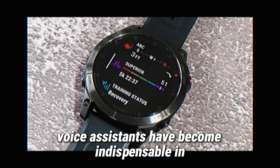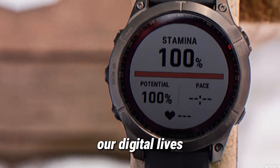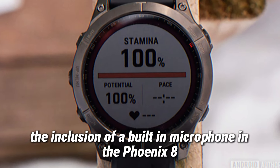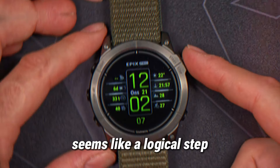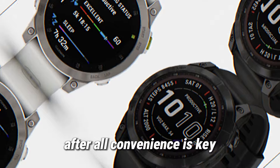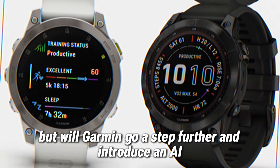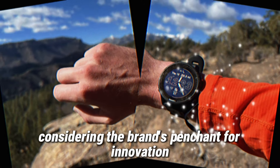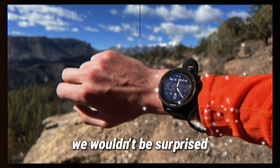Voice assistants have become indispensable in our digital lives, and it's high time smartwatches joined the party. The inclusion of a built-in microphone in the Fenix 8 seems like a logical step — after all, convenience is key. But will Garmin go a step further and introduce an AI-powered assistant? Considering the brand's penchant for innovation, we wouldn't be surprised.